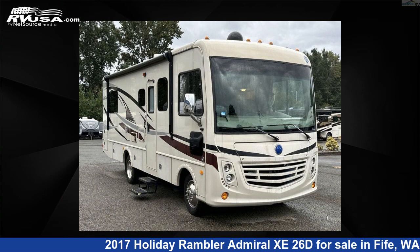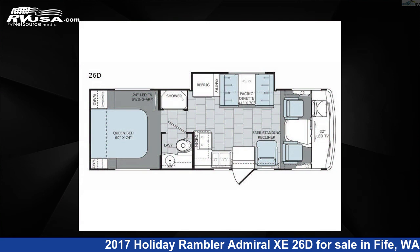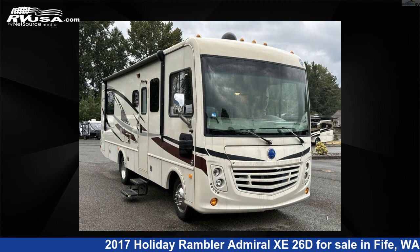This 2017 Holiday Rambler Admiral Z26D is a Class A RV. It is located in Fife, Washington, 98424, and is offered for sale by Johnson RV Fife.